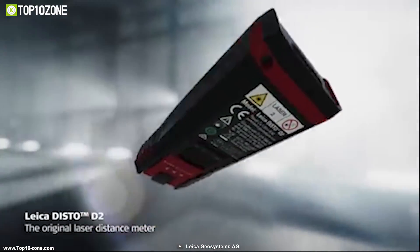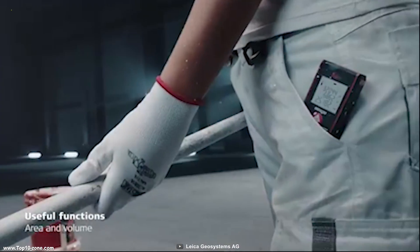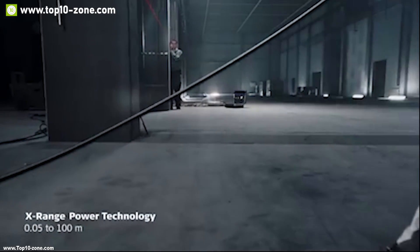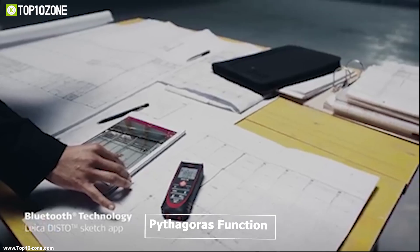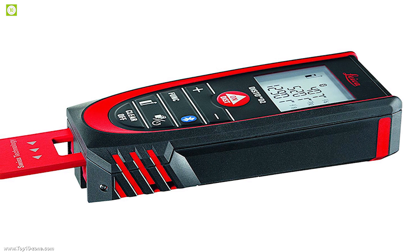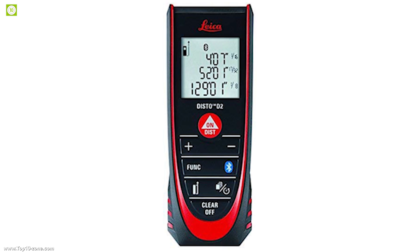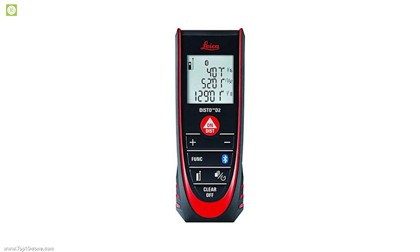Meet the Leica Disto D2, a smart measuring device to make your everyday professional measuring experience convenient. It comes with a Class 2 laser which can measure up to 330 feet with ±1/16 inch accuracy, allowing you to measure a wide area within seconds. It comes with 7 measurement modes and includes a Pythagorean function for indirect height or width measurements. It features an intuitive backlit LCD display which shows measurements in detail. The Leica features Bluetooth 4.0 connectivity to transfer measurements to your smartphone or other devices wirelessly.